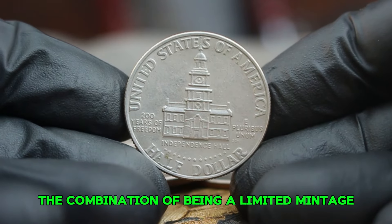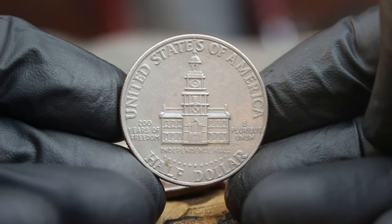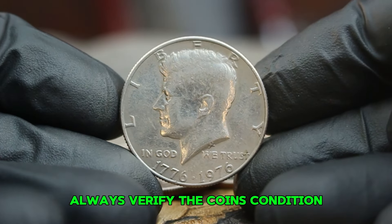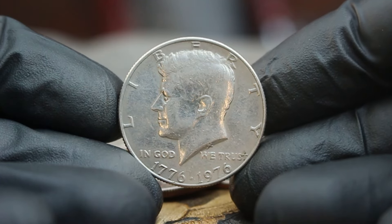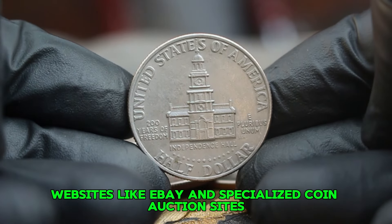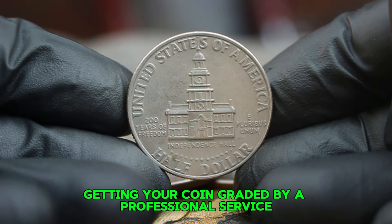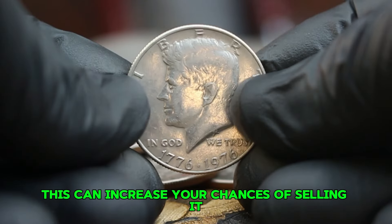The combination of being a limited mintage and featuring silver adds to its allure in the collecting community. A silver Bicentennial Kennedy half dollar without a mint mark in very fine condition can fetch a respectable price at auction — these coins have sold for anywhere from $57,000 depending on their condition and the buyer's interest. However, some exceptional pieces in very fine condition can command prices upwards of $100,000. If you're looking to buy or sell, always verify the coin's condition and check recent auction results to gauge current market trends.